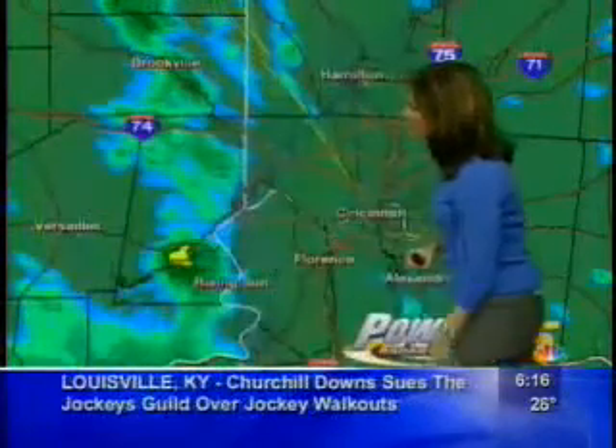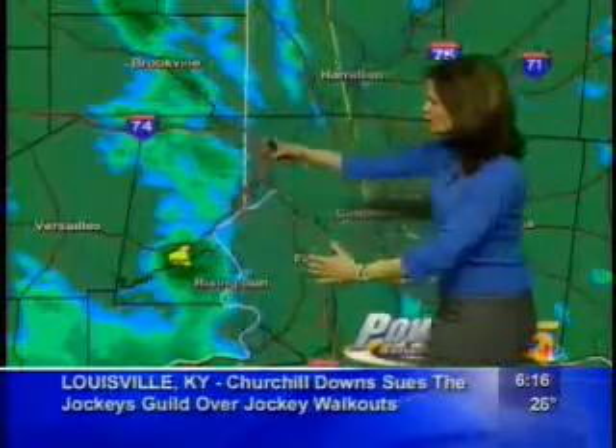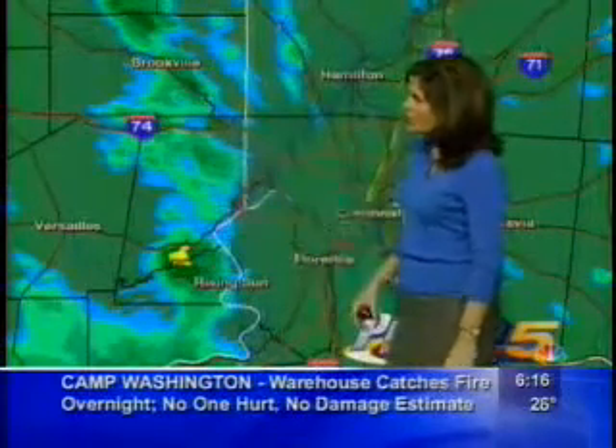So southeastern Indiana, parts of northern Kentucky from Brookville down through Rising Sun, Vevay, Indiana, pushing east-southeast. This is where we're concerned about that freezing rain.